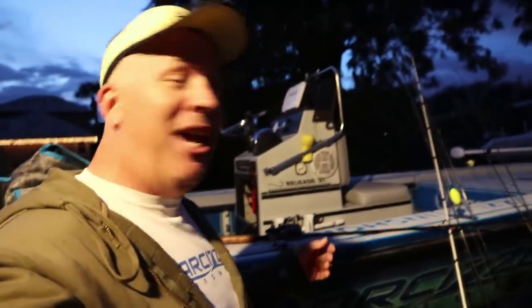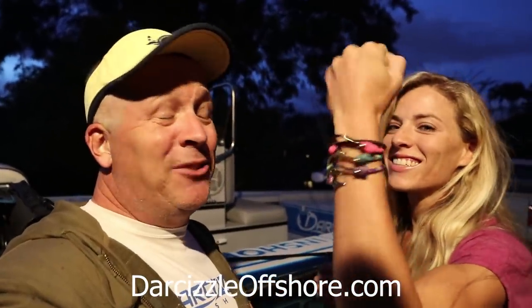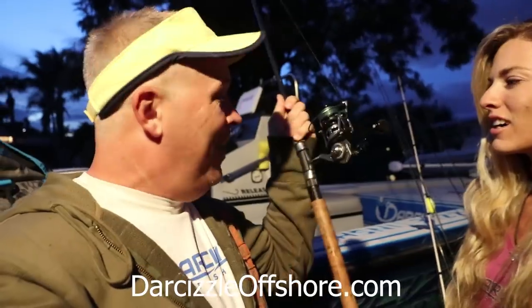All right guys, back at the house. Didn't catch any more snook after that so I wrapped it up around dark — not too shabby. Darcy came around the corner to check out what I caught. I caught three nice snook, a bunch of jacks for the crab traps, a little barracuda, and we had a little experiment with this reel — I put it under water.